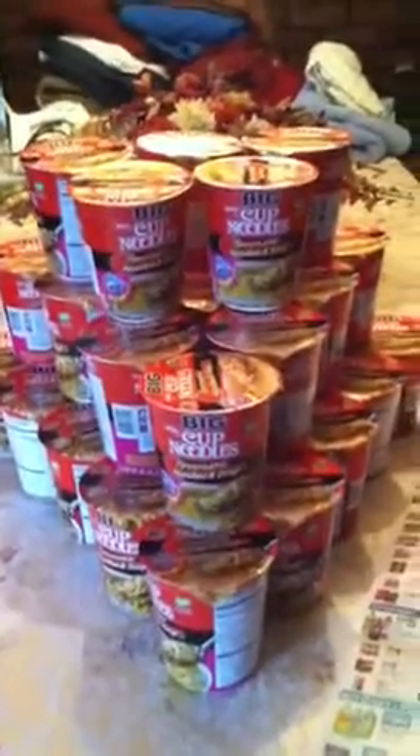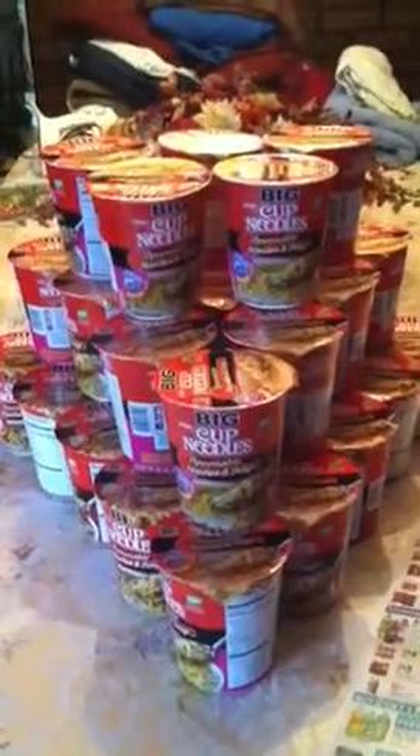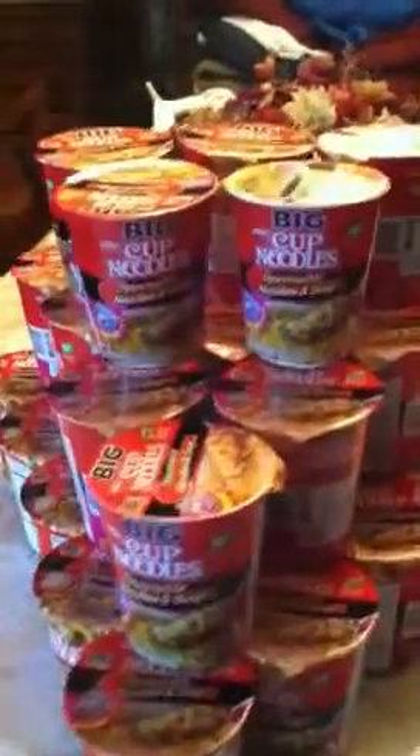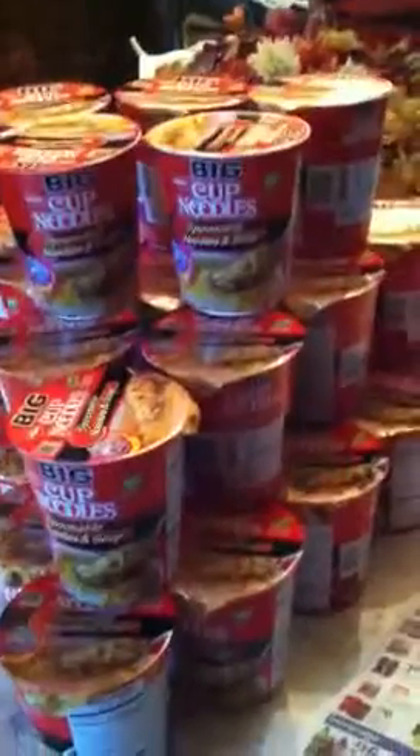Anyway, that's my haul for the Acme Supermarket. If you have one around and you have your 3/18 Smart Source, and you didn't use your coupons at CVS, definitely take advantage of it — the savings are not bad at all. Thanks for watching.